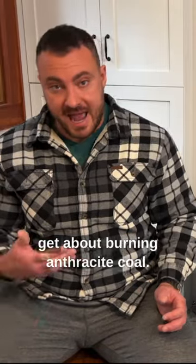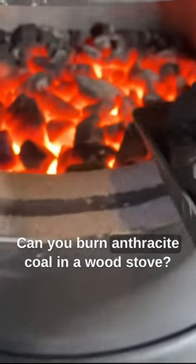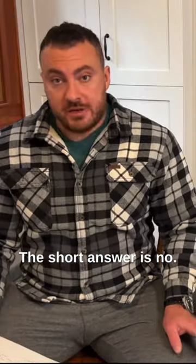One of the most common questions that I get about burning anthracite coal is: can you burn anthracite coal in a wood stove? The short answer is no.